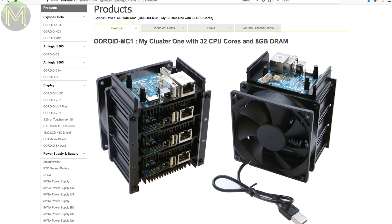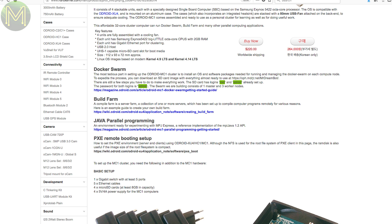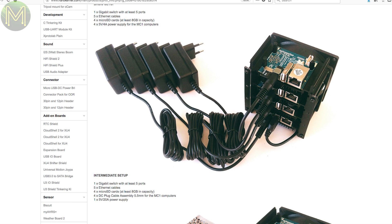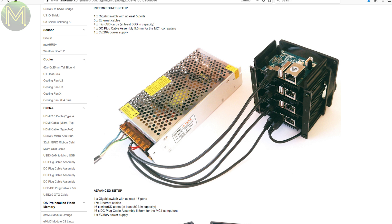The Hardkernel guys are finally selling their Odroid MC1 cluster. This contains four Odroid XU4S boards, heatsink and fan. So for $220 USD you get a 32-core 8GB RAM cluster. They have also published several Getting Started guides for a Docker Swarm and a Build Farm.